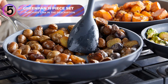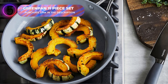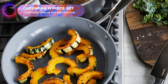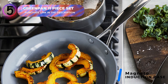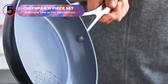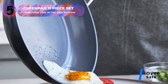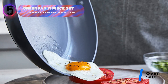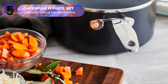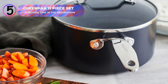The award-winning Valencia Pro Series is built with dual-forged hard anodized bodies, offering scratch resistance and extraordinary durability. Magneto induction bases optimize performance on all stovetops, including induction, while the durable glass lids allow you to monitor your cooking progress. Oven-safe up to 600 degrees Fahrenheit, each piece is easy to clean, and these pans are dishwasher-safe for added convenience.